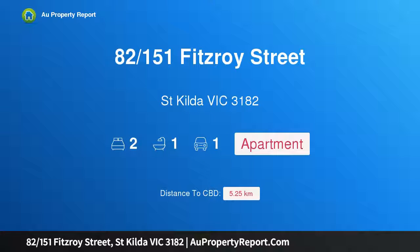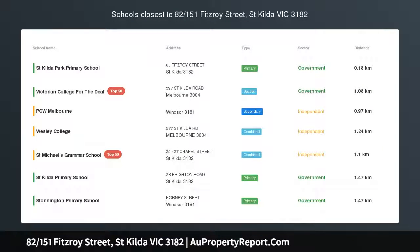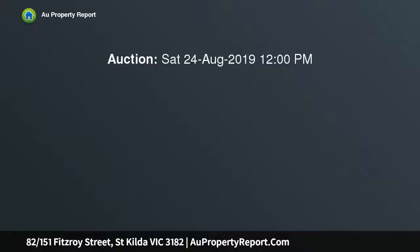Hi, I am glad to introduce property 8/215 1st Fitzroy Street, St Kilda, Victoria 3182. Just one look. Stunning two-level home.